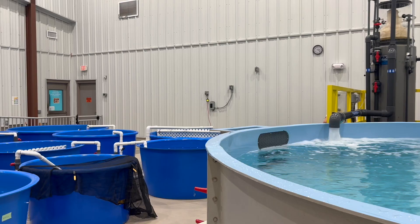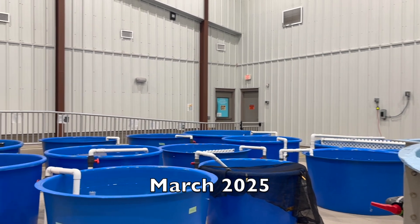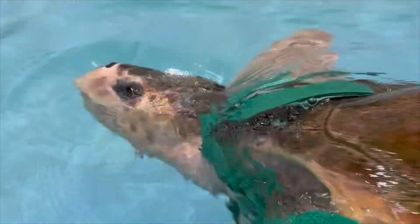Welcome! We're excited to give you a glimpse into our facilities here at the Karen Beasley Sea Turtle Rescue and Rehabilitation Center, where our mission is to rescue, rehabilitate, and release endangered sea turtles. Please enjoy this behind-the-scenes look at the work we do here to care for these amazing creatures.